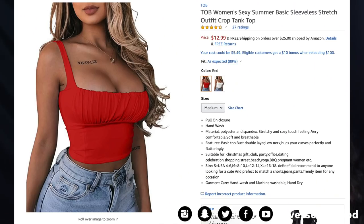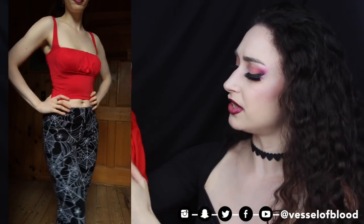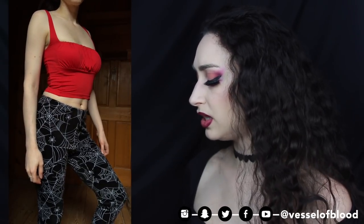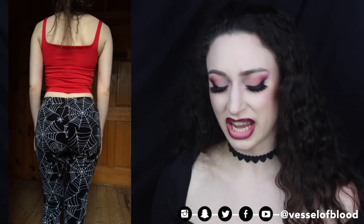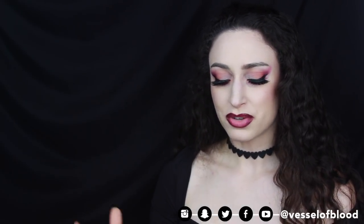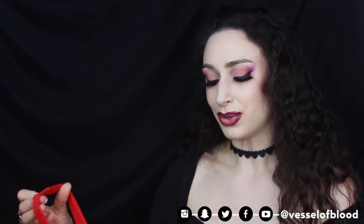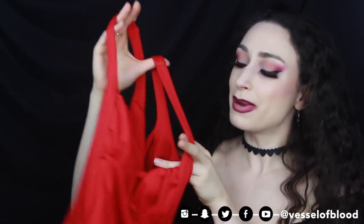Next is a red crop top — the TOB Women's Sexy Summer Basic Sleeveless Stretch Outfit Crop Tank Top for $12.99. I got size medium in color red — a nice bright red. I love the gathering at the bodice, but it doesn't look quite as good on me as I'd hoped because the model is bustier and fills it out more. On me it kind of caves in and not in a good way, so I was a little disappointed. I'm trying to figure out how to make it work for my body type, but the top itself is very cute and comfortable.